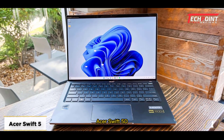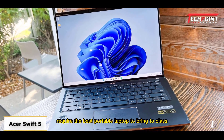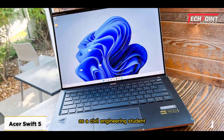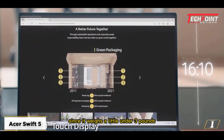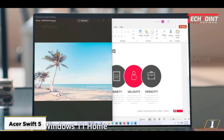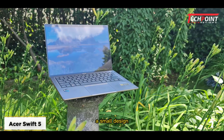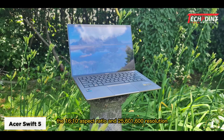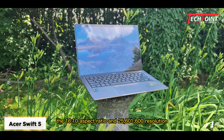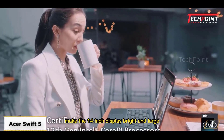Starting at number one, Acer Swift 5. Do you require the best portable laptop to bring to class as a civil engineering student? The Acer Swift 5 will undoubtedly meet the requirements since it weighs a little under 3 pounds. Additionally, it includes a 1080p webcam, a slim design, and a long battery life. The 16:10 aspect ratio and 2560x1600 resolution make the 14-inch display bright and large.